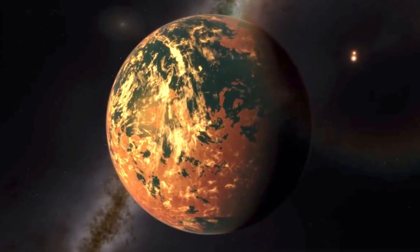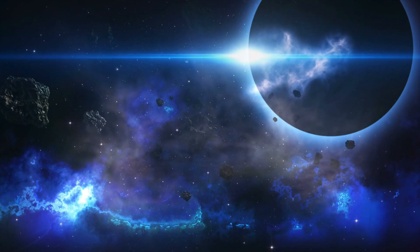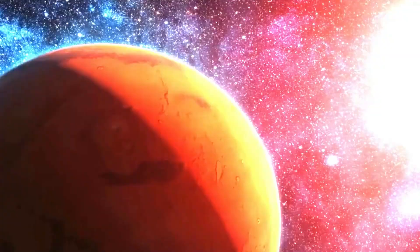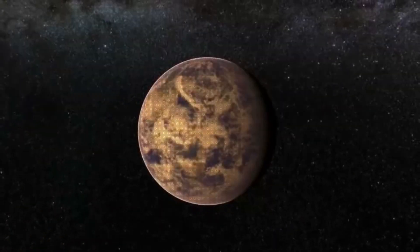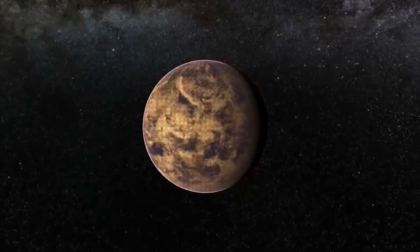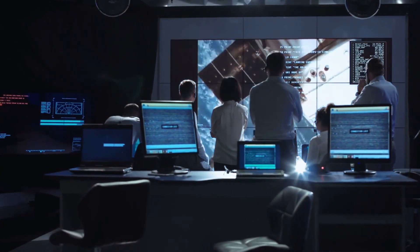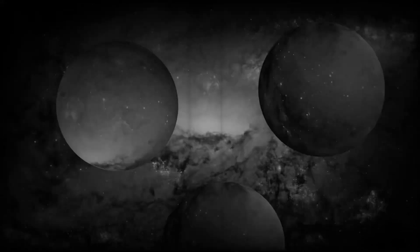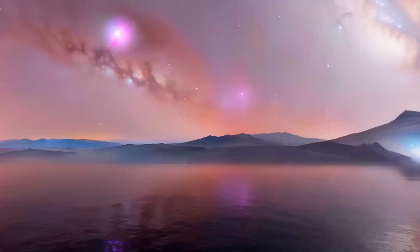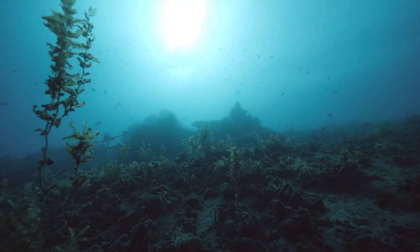Gliese 667 is a star system located approximately 22 light-years away from Earth. At its heart is a red dwarf star, Gliese 667c, around which a remarkable planetary system revolves. Scientists were particularly intrigued by Gliese 667c because it resided in the Goldilocks zone — an area around a star which receives just the right amount of heat and light to support liquid water, a key ingredient for life as we know it.